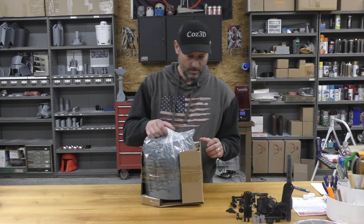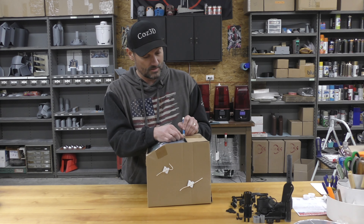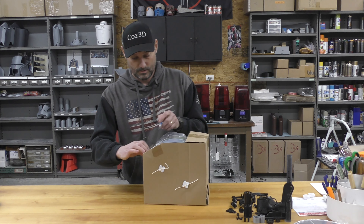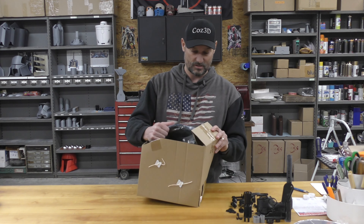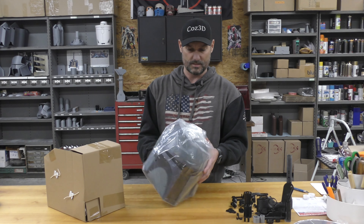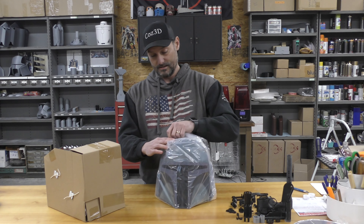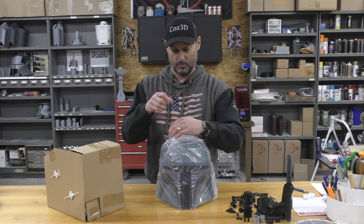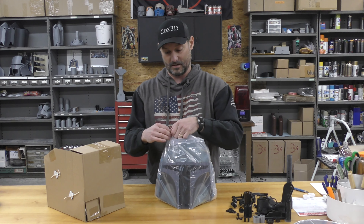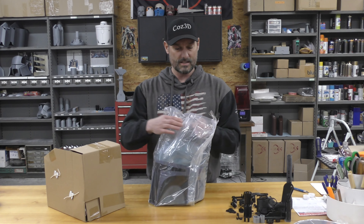Of course, if you follow Cause 3D, we 3D print everything and we have a little bit different specifications for this stuff - a little higher expectations. I've owned a couple of these Black Series helmets and they are great helmets, but it's been my experience that they are not 501st approvable for many reasons. I thought we'd just go in and do a video and see what it takes.